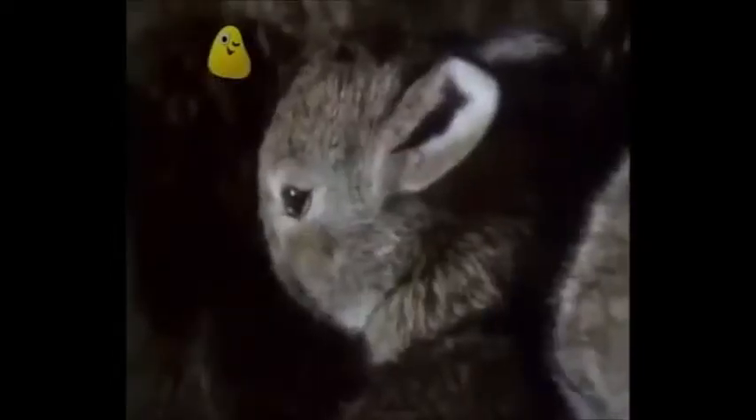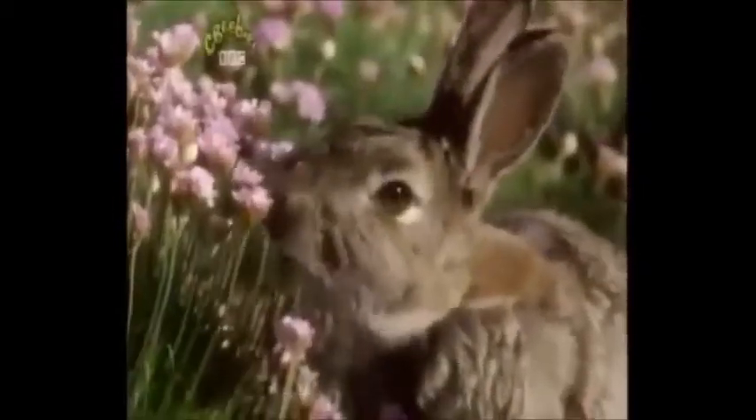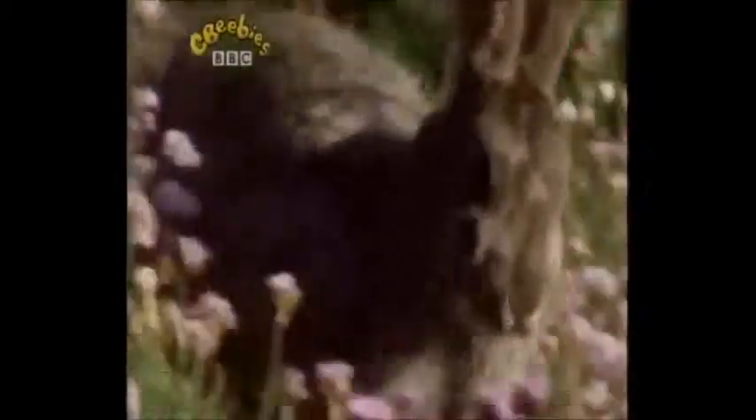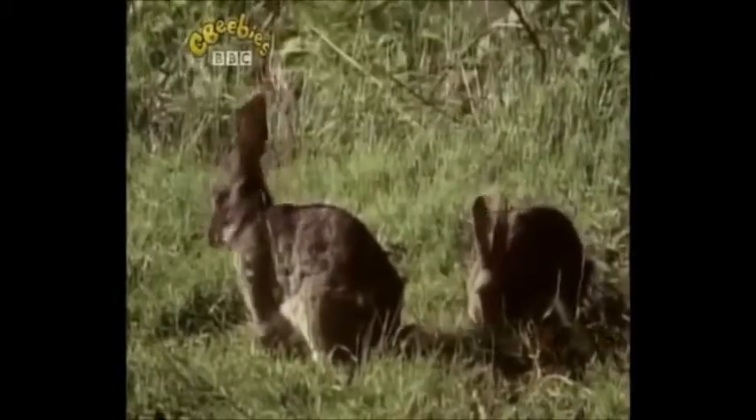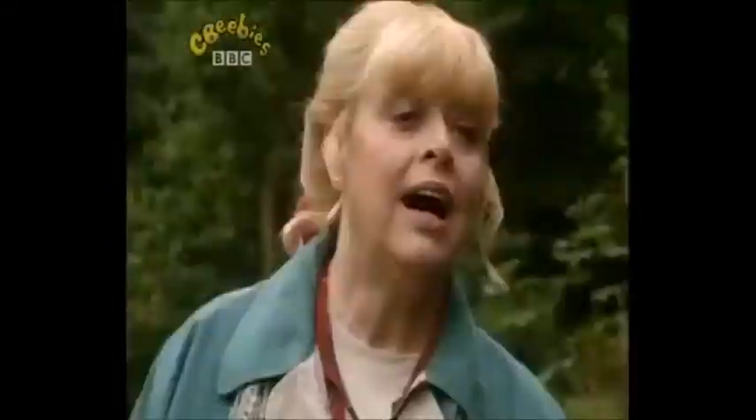They live in burrows under the ground, and they come out to look for food. They eat grass, plants, berries, corn, carrots, lettuce. There's a nature park near here where they've got some baby rabbits. Come on.